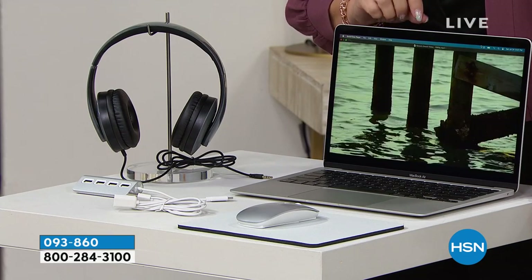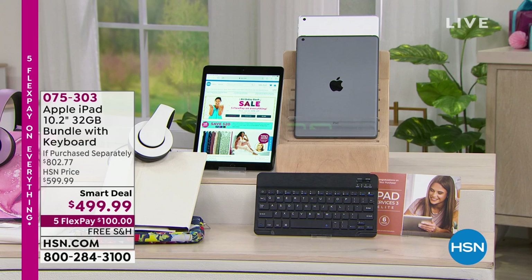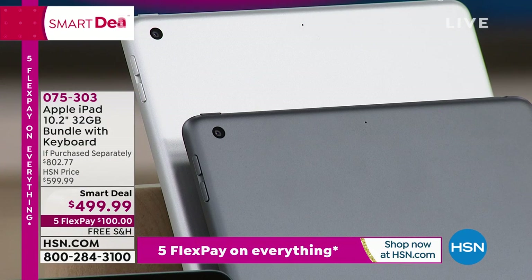The MacBook Air is on VIP financing — $112.50 a month, entire year to pay it off, no interest, no fee. We're also doing a special: save $20 when you spend $99 with code 184154, using your HSN card, Q card, or Zulily card. You can use that code over and over — so if you buy the iPad and also the AirPods, you can take $20 off each.